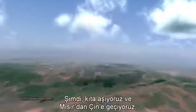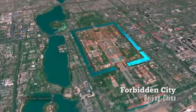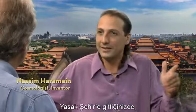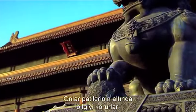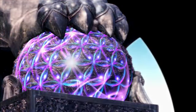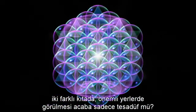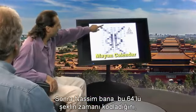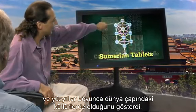Now we travel across continents from Egypt to China, where the same geometry appears at another sacred site built in 1420. In the Forbidden City, where the sun gods reside, you find at the entrance the foo dogs — the guardians of the knowledge. They guard the knowledge under their paw. The same geometry of sixty-four energy units is encoded again. I started wondering: is it just a coincidence that the exact same design appears in significant places on two different continents?